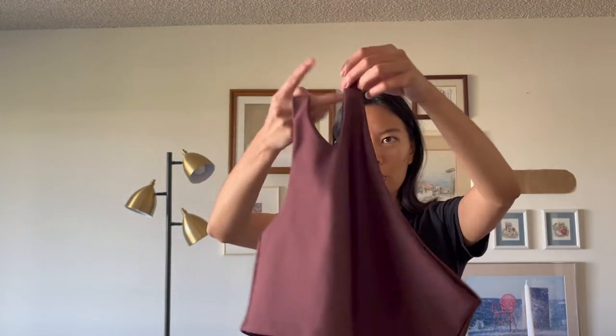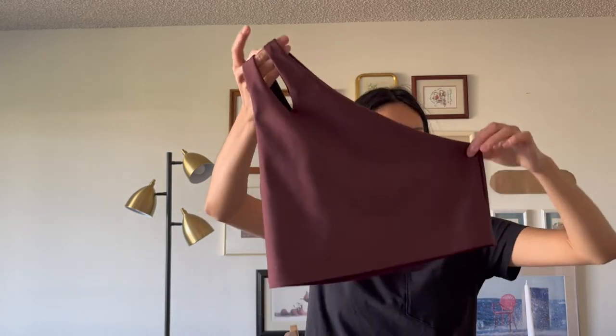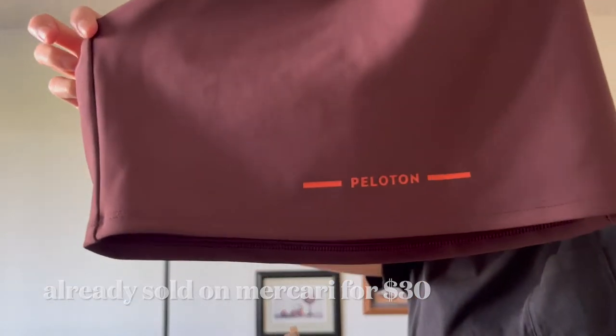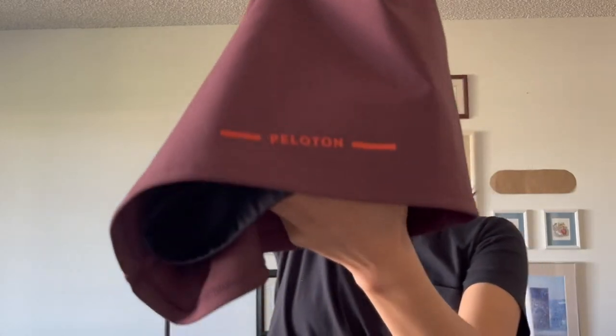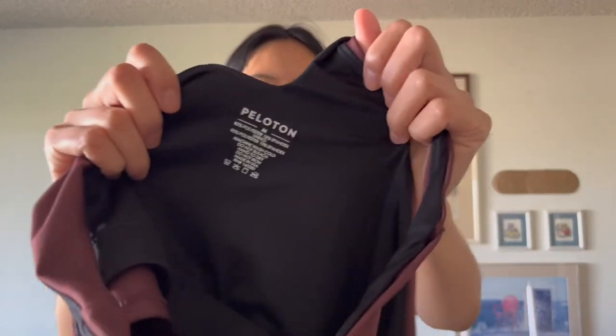The next one I found at the same thrift store, same time, on the same rack. This is another sports bra — really weird shape, but it's a one-shoulder sports bra and this one is by Peloton. I didn't know Peloton made clothes until recently; it's mostly workout and athleisure. This one had good comps — most were around $20 to $25. I paid full price, which was $4.99. The size is medium.